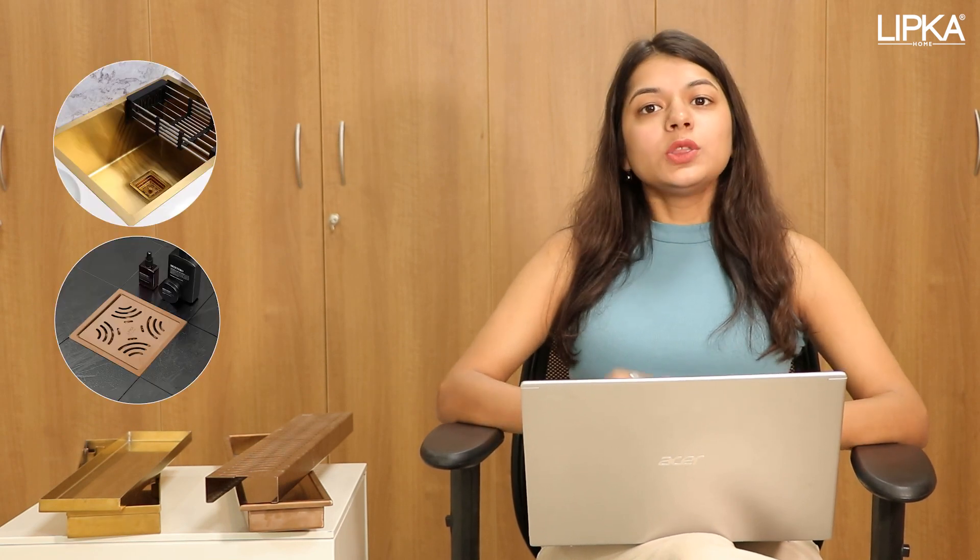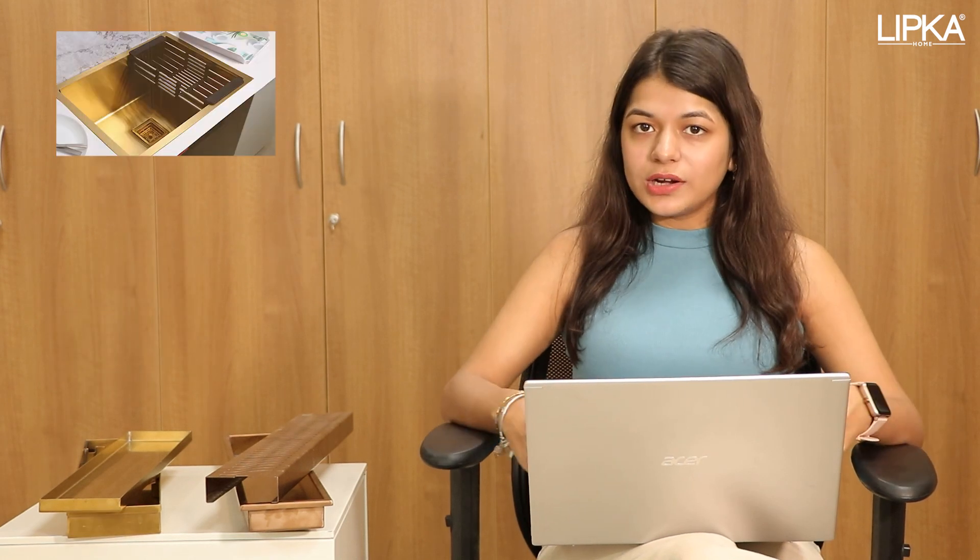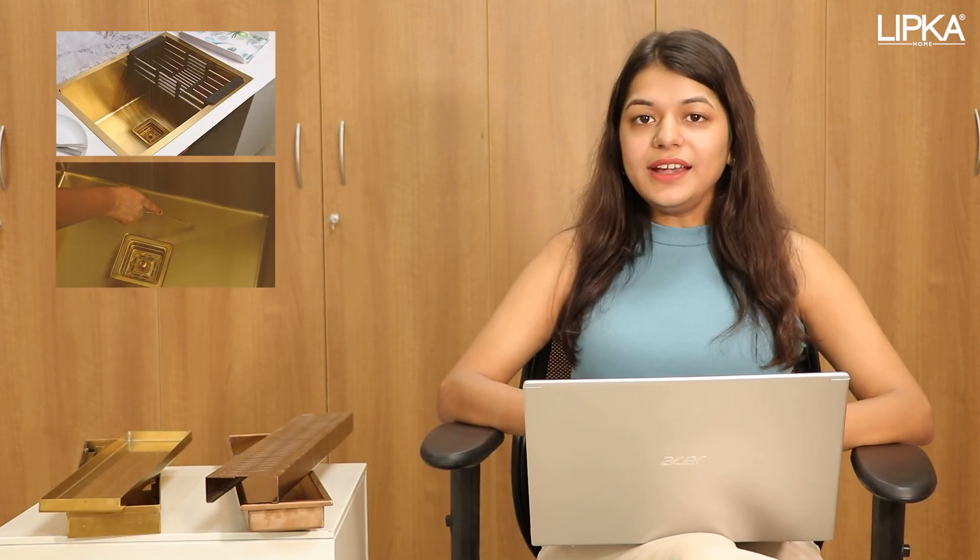So it is safe to say, if you buy products that you have regular use for, such as kitchen sinks and floor drains, PVD coating is the more reliable option for you, because these are long-lasting, scratch-resistant, and easy to clean.